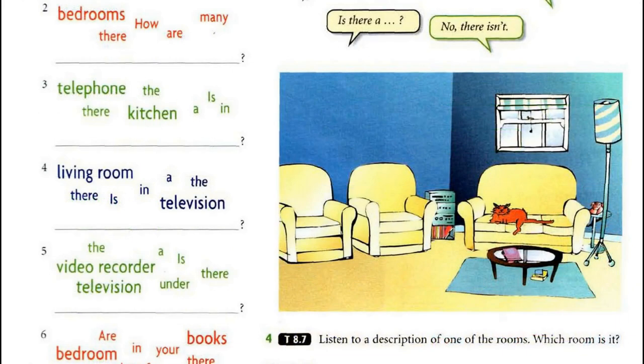Tape script 8.7 — The living room. There's a cat on the sofa, and there's a telephone on a small table next to the sofa. There's a CD player with some CDs under it — not a lot of CDs. There isn't a television, and there aren't any pictures or photographs on the walls. There's one lamp next to the table with the telephone. There are two tables and two armchairs. There are some books under one of the tables.